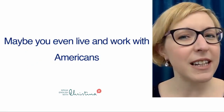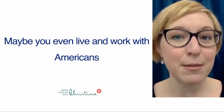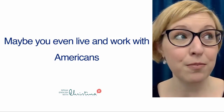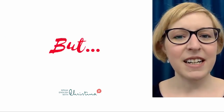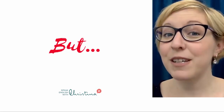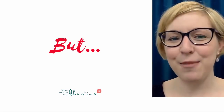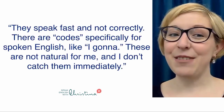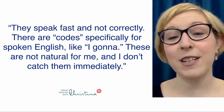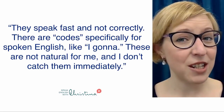And maybe you even live and work with Americans, so you feel like because you're in this immersion situation that your listening should become easier much more quickly, but it's not. I asked some members of the Speak English community to describe the way that Americans speak in their opinion. They said: they speak fast and not correctly. There are codes specifically for spoken English, like 'I gotta,' and these are not natural for me, and I don't catch them immediately.